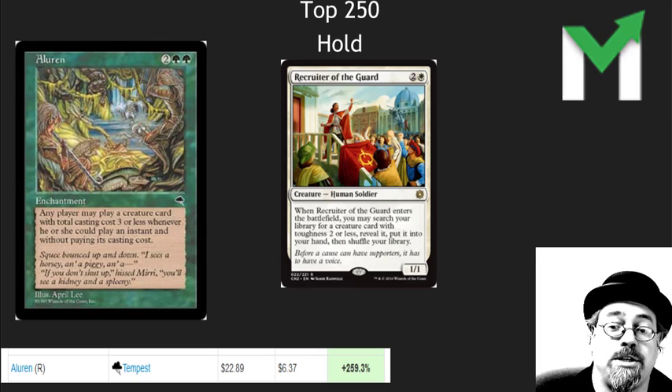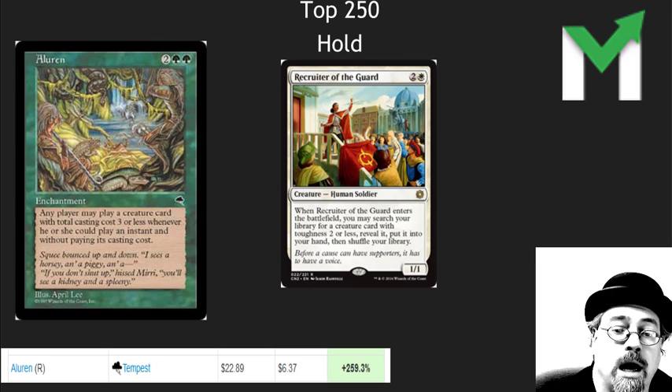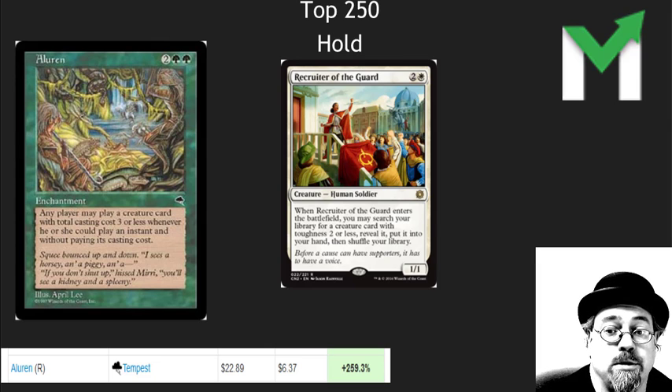Number one: Aluren. It's shot up, justifiably so. Awesome reserve list card. It has opened up a whole new group of decks because of Recruiter of the Guard in Legacy, and it's just a super cool card for eternal formats. I would definitely hold it at this point, not liquidate it. Recruiter of the Guard has done so much for this card.